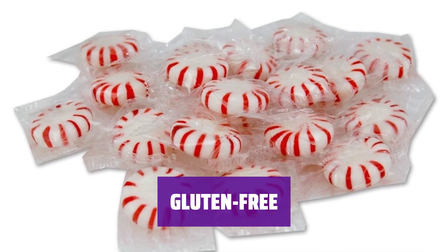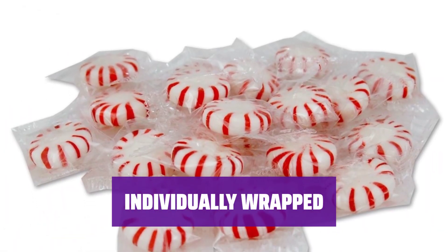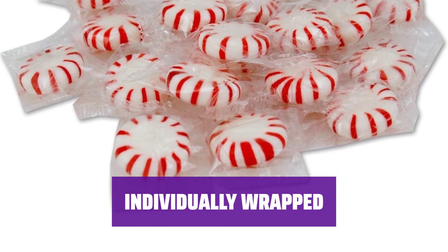Say goodbye to gluten worries with these delicious mints — they're a guilt-free treat for anyone avoiding gluten. Each mint is individually wrapped for your convenience. Take them on the go or share them with friends — the choice is yours.